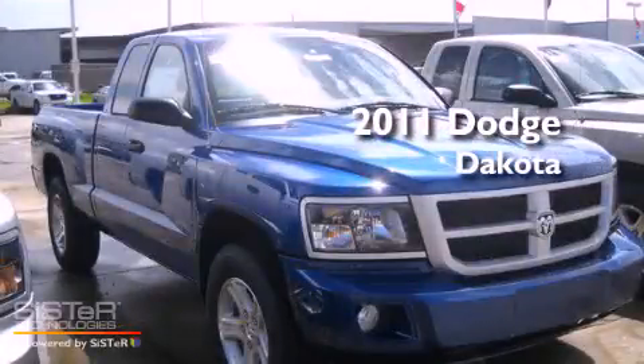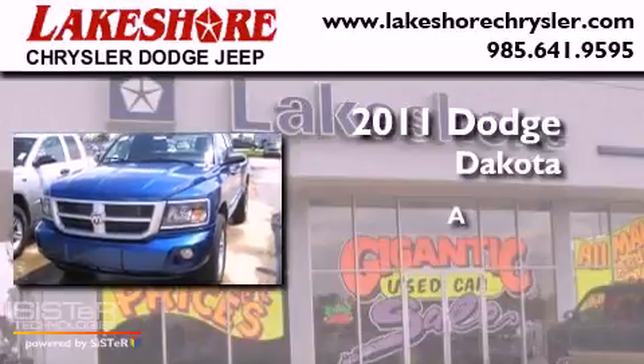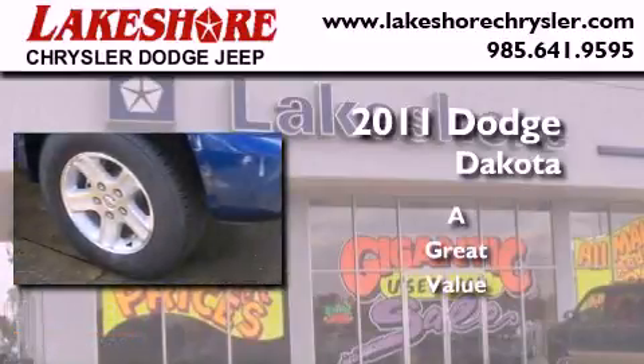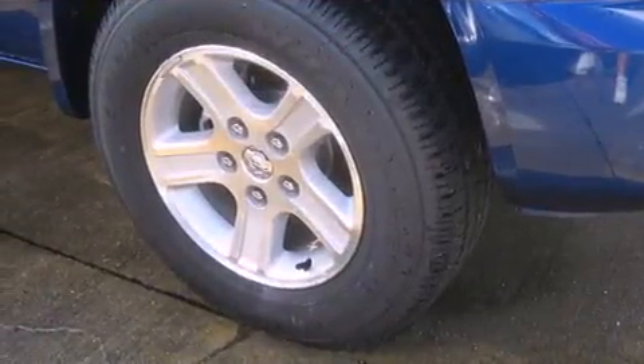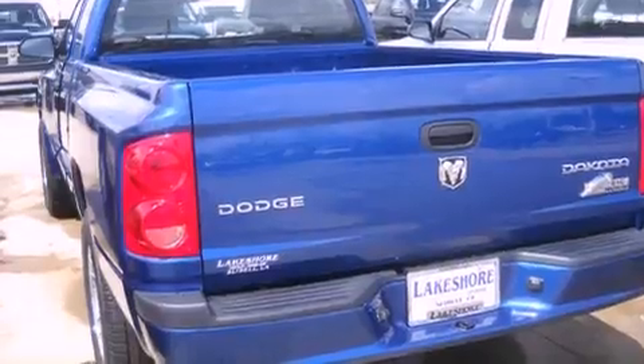This is a brand new 2011 Dodge Dakota. Its top features include a keyless entry system, a CD player, and alloy wheels.